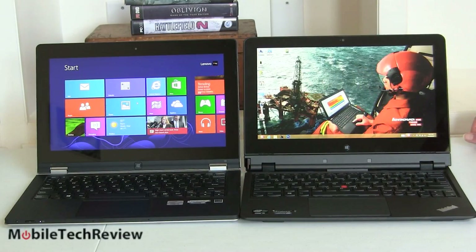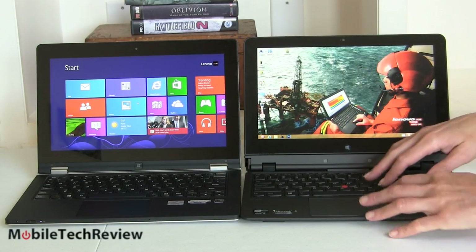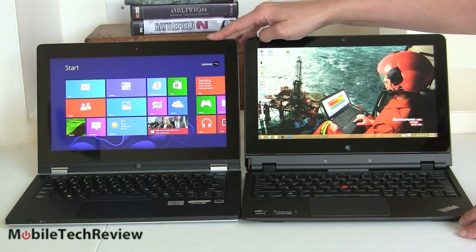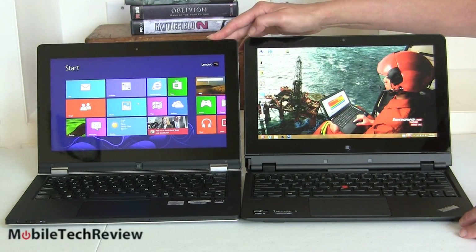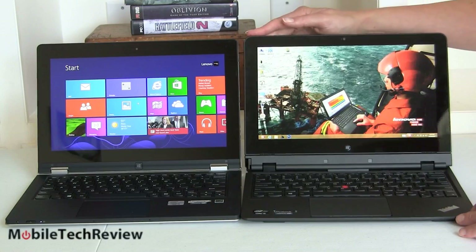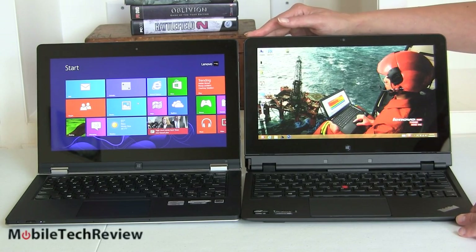To give you an idea of size, here's our Helix next to the Yoga 11s that's coming out around now. It's a lot like the Yoga 11 that ran RT, only much better because this time it's running full Windows — but that's a separate review. They're about the same size, as they should be, with a similar keyboard.